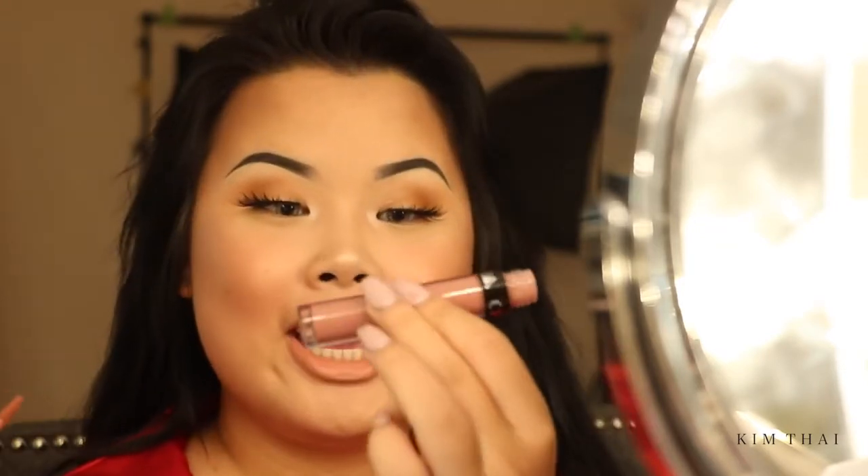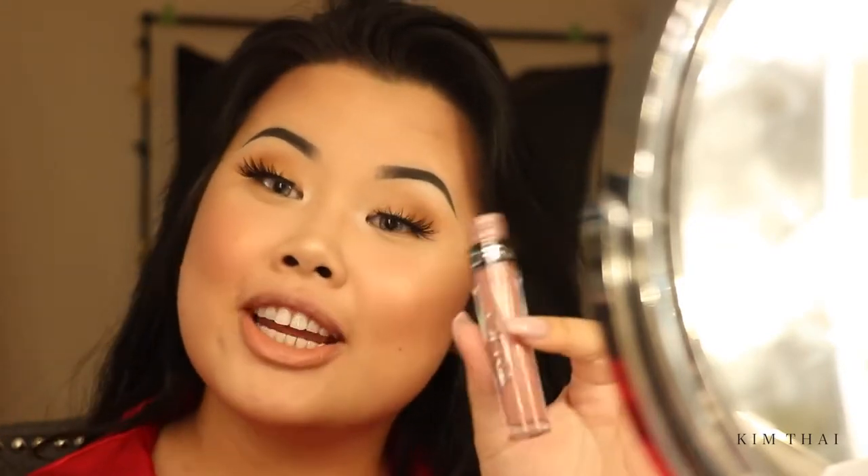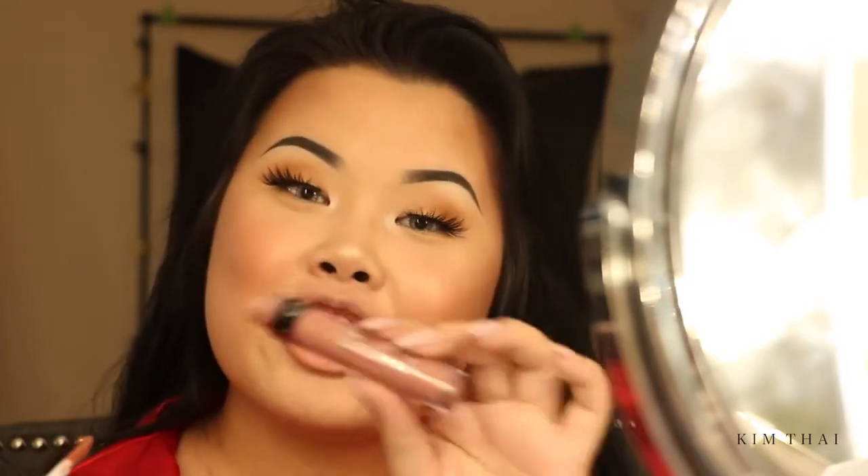For my lips, I'm wearing an Ofra Cosmetics color that I created with Ofra. Nothing is really in the works yet — it is just a color that I created. We will see. But I love Ofra's formula.